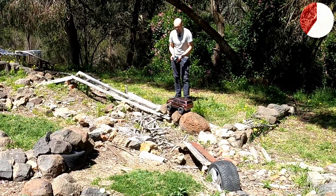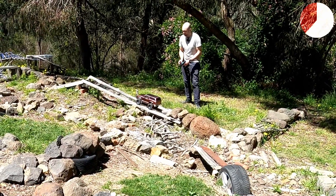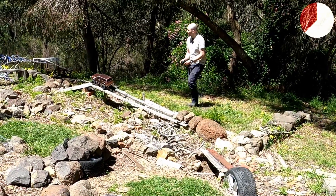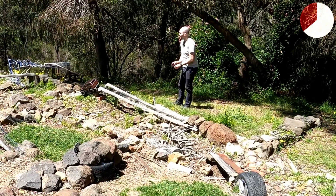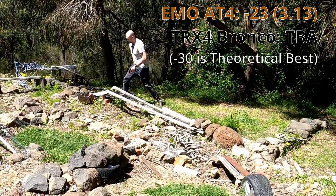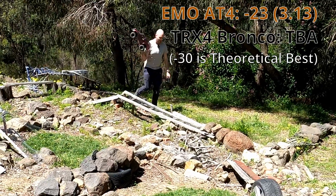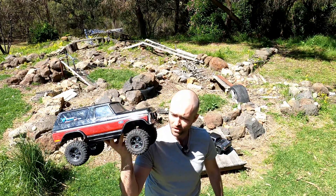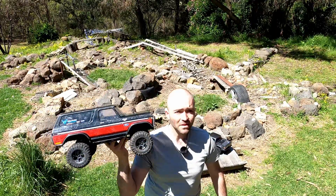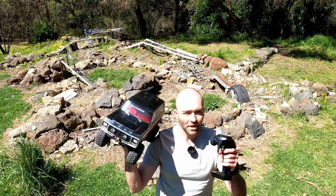The ESC in this truck is the Hobbywing WP1060, and the motor is the stock CrossRC 35-turn 550 that it came with. We have the Hobbywing Axe 2300 and a brushless waterproof servo in the front - fast and strong. This thing outpowers the Emo 84 by a significant margin, but it pays for it in weight.